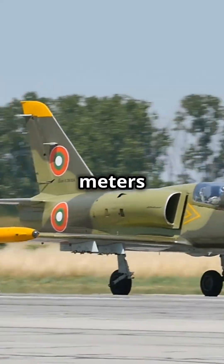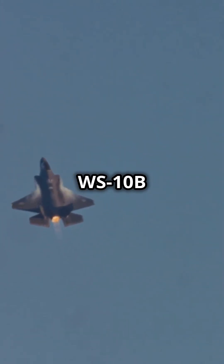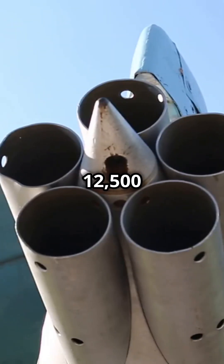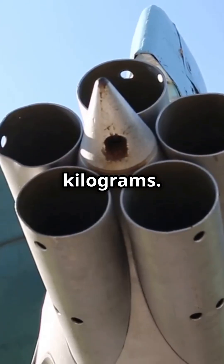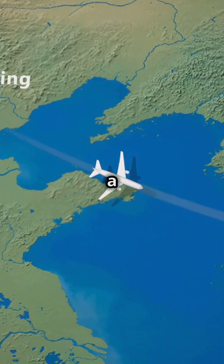The J-10 measures 14.57 meters in length, with a top speed of Mach 1.9 at high altitude. Equipped with a powerful WS-10B engine, it can thrust 12,500 kilograms and carry a max takeoff weight of 19,277 kilograms. With a combat radius of 550 kilometers and a service ceiling of 18,000 meters, it's ready for any mission.